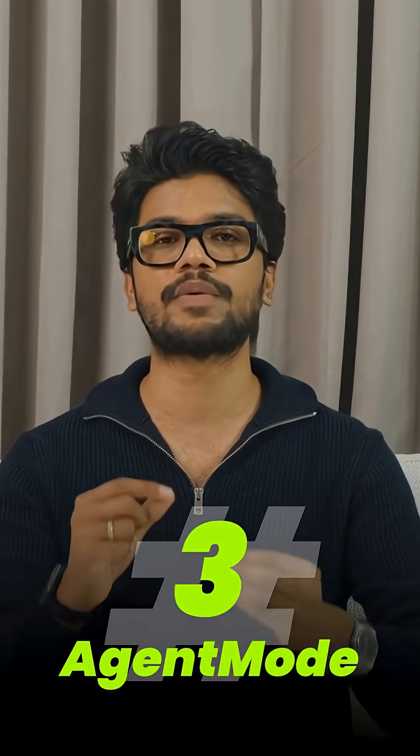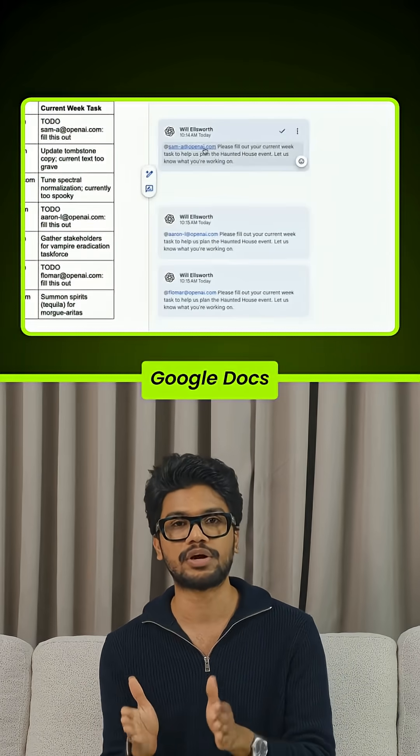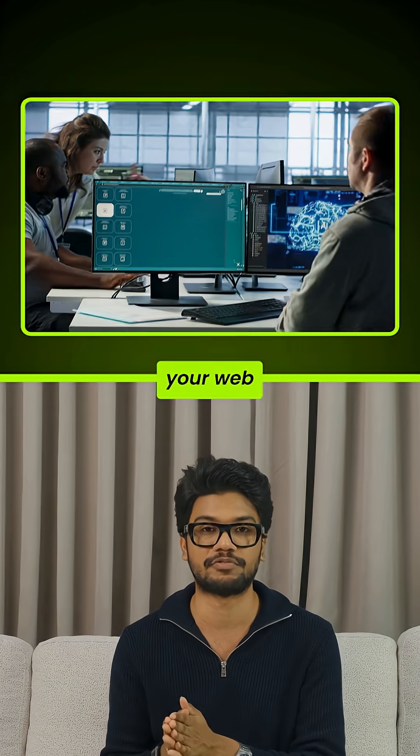Number three: agent mode. For Plus, Pro, and Business users, ChatGPT can now take action. It can shop online, comment on Google Docs, and even automate tasks across sites. This is no longer search — it's an AI assistant that lives inside your web.